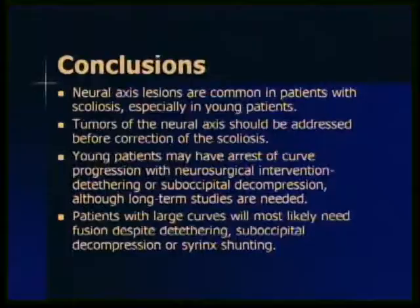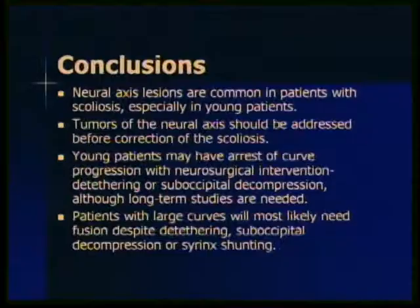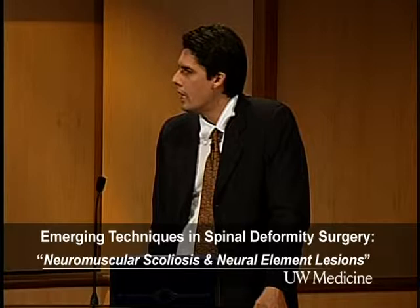In conclusion: neuroelement lesions are common in patients with scoliosis, especially in younger age groups. Tumors of the neuroaxis — especially intramedullary tumors — should be treated first. Very rarely, patients with brainstem tumors will present with scoliosis. Young patients with Chiari malformations may have some arrest of curve progression, especially if they're young, but we still need more long-term results. And patients with large curves greater than 40 degrees will most likely need fusion despite any neurosurgical treatment you offer.